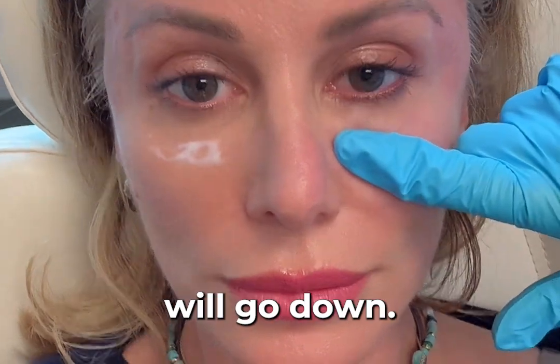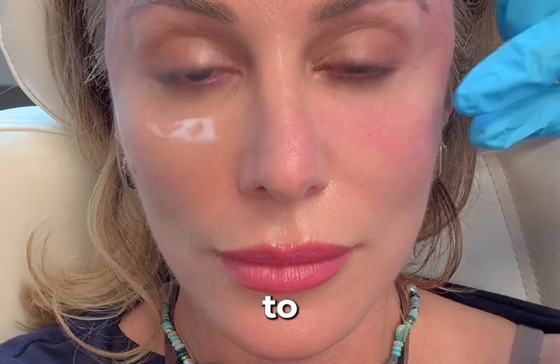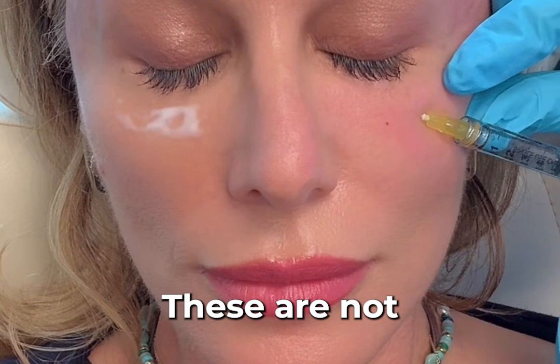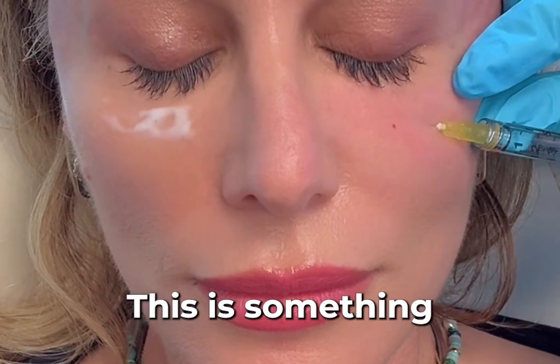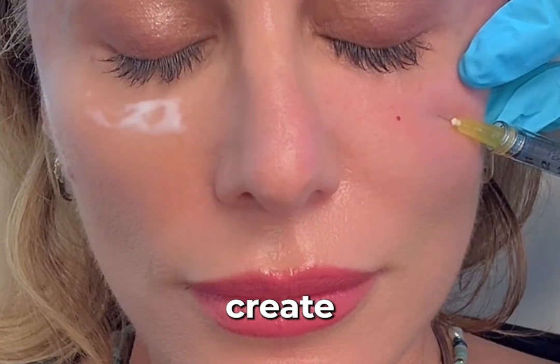I'll be swollen when I leave here today, then that swelling will go down and you'll think you absolutely wasted your money and nothing happened — because this is going to take about three weeks to kick in. Same with the Sculptra: these are not fillers.